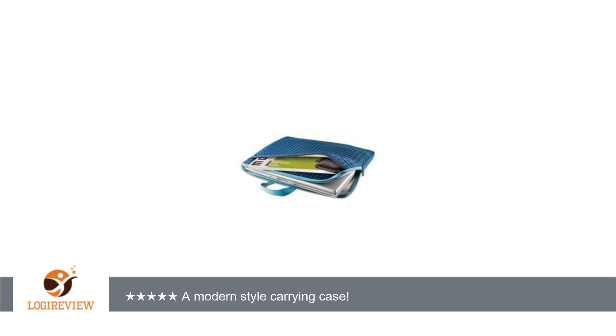I haven't taken the case out yet for any practical usage, as I just received this item. However, it suits my needs — it fits my ASUS tablet and protects it from other objects, as I will be using this case as a sleeve instead of a carrying case. Thank you for watching.